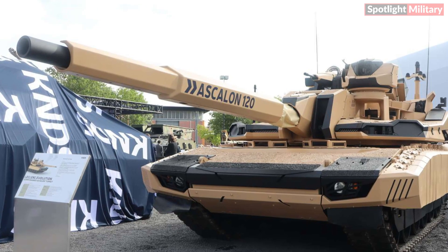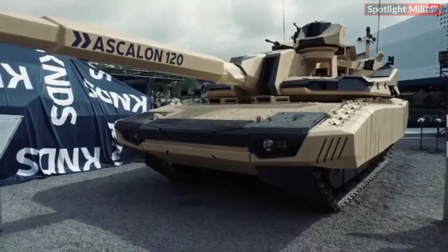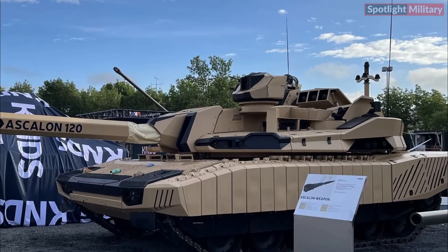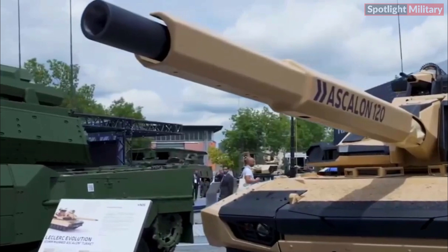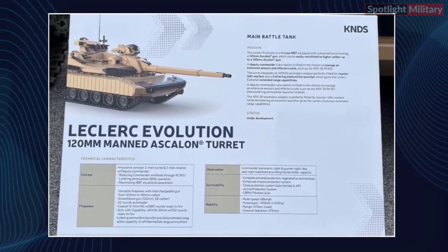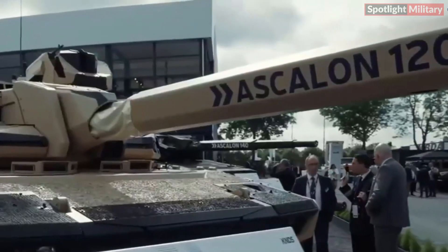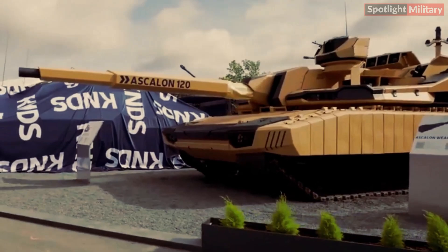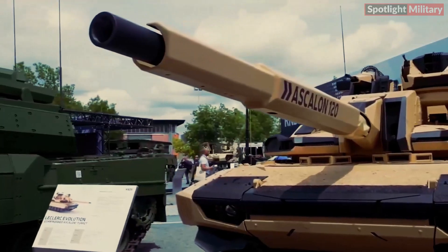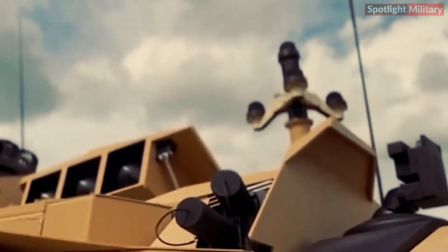A key feature of the Leclerc Evolution is the integration of the ARX-30 remote-controlled weapon station, which provides secondary armaments specifically designed for anti-unmanned aerial vehicle (UAV) warfare. Additionally, the tank includes a loitering ammunition launcher capable of deploying three intermediate-range munitions, significantly extending its range on the battlefield. Operated by a four-person crew, the tank has a deputy commander stationed in the chassis to manage an extensive array of sensors and effectors, reducing the commander's workload and enhancing situational awareness.